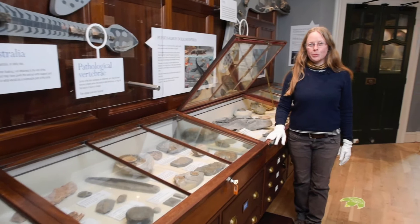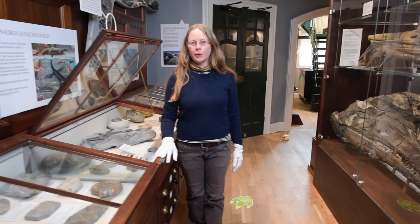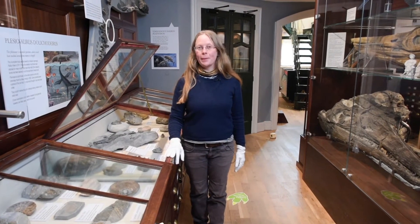Welcome back to the Lyme Regis Museum Museums at Home project. This week we're in the Fossil Gallery and I'm going to be picking out just one of the ammonites to look at.